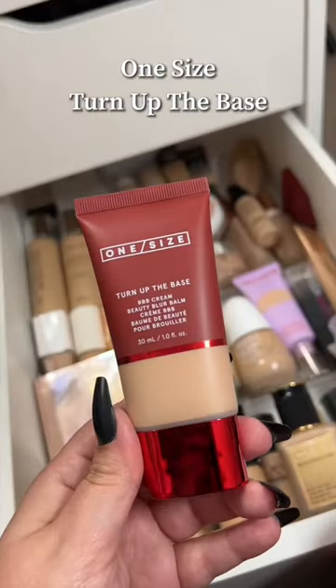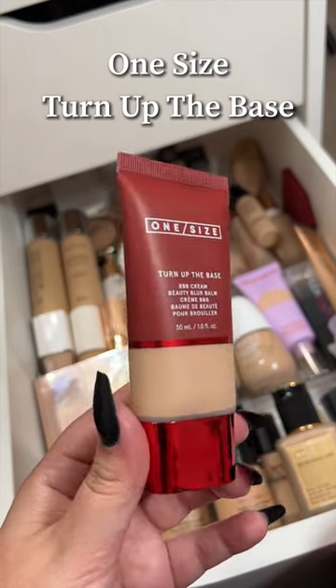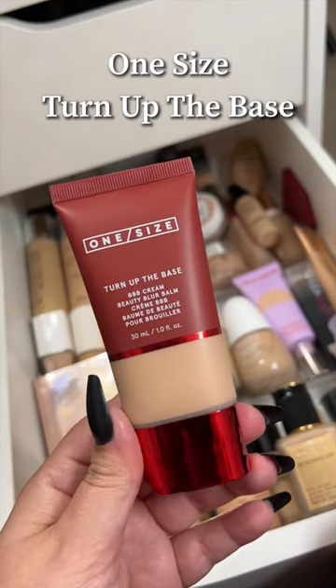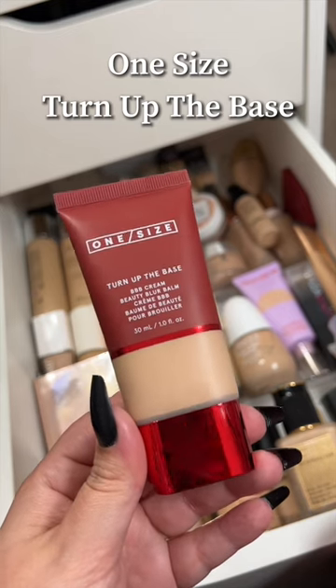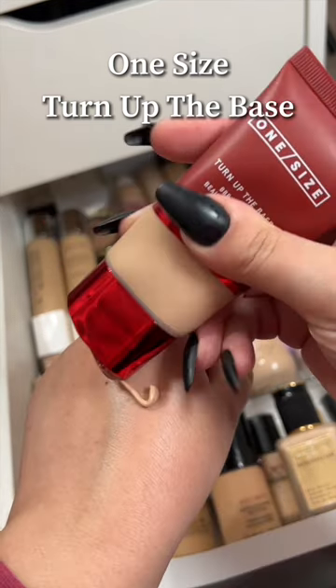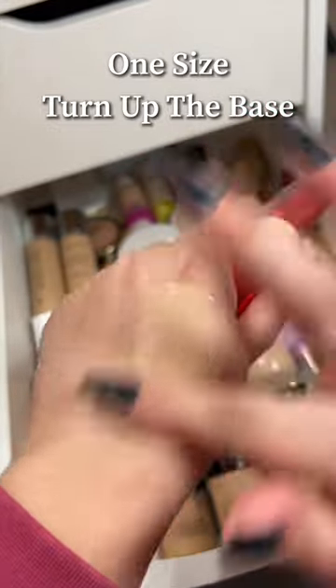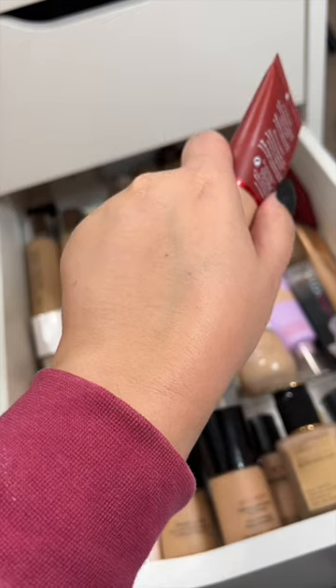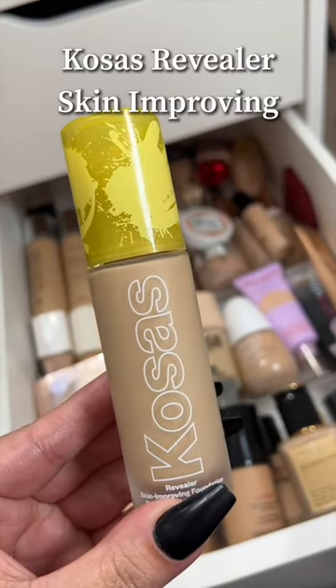I do not recommend it. The One Size Turn Up the Base Foundation has one of the weirdest consistencies I've ever tried — it's like a mousse consistency. It enhances every pore on your face, it has this very weird matte but textured finish, and it doesn't even have coverage. Stay away.